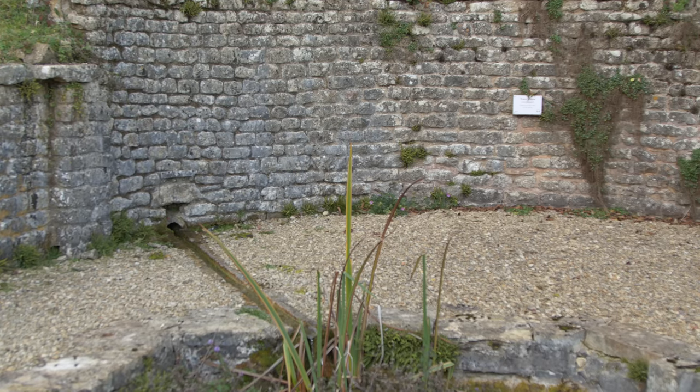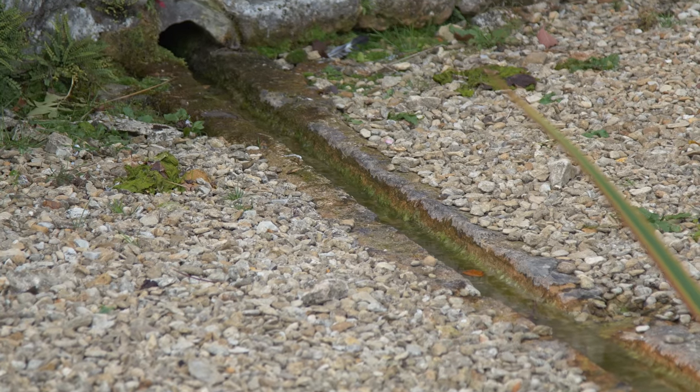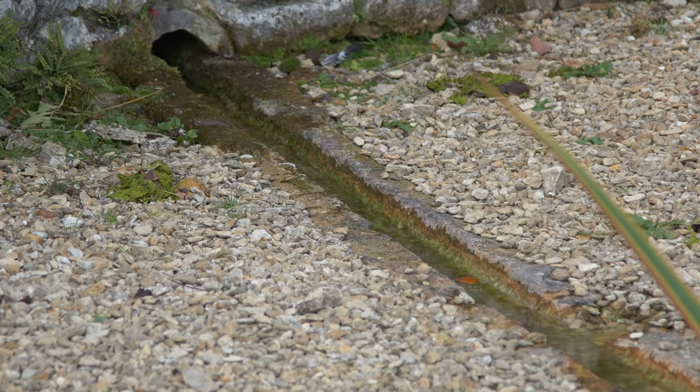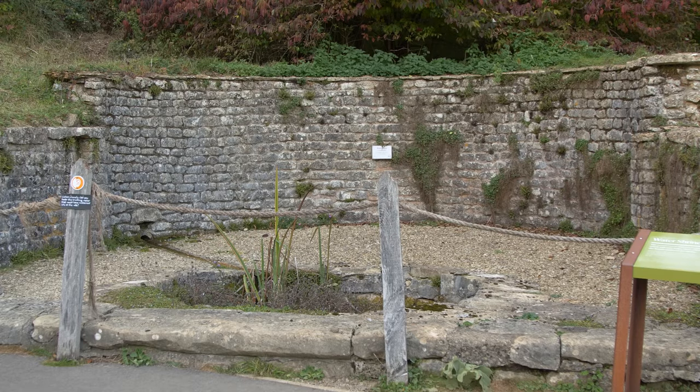All this running water was supplied by the spring at the top of the valley, which was treated with all the respect it deserved. A nymphaeum was built above the pond into which the spring flowed — a shrine to the female spirits of nature who were relied upon to continue to provide life-giving water. None of the wonderful luxuries of this amazing place could have worked without it.